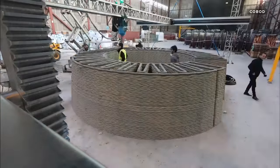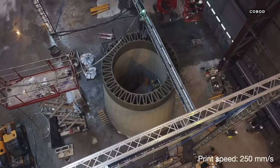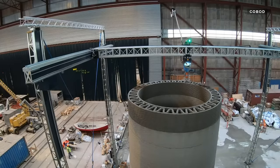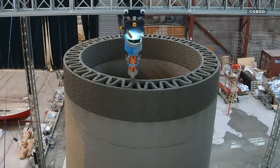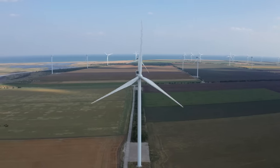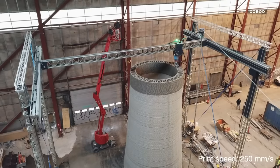COBOD, the company that makes the BOD2 printer, has also partnered with GE Renewable Energy to 3D print bases for windmills. GE says the ability to 3D print concrete windmill bases on location will facilitate the construction of taller wind turbines. Taller turbines are important because they allow the windmill to have longer blades and access to stronger winds higher off the ground.